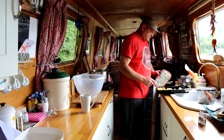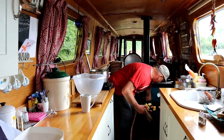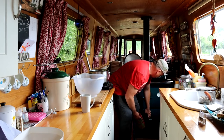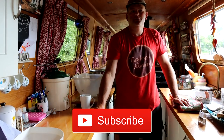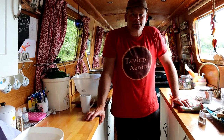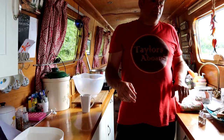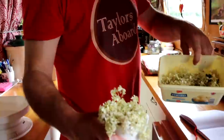Look at those roasties, they're nice aren't they? Hi guys, we're in the middle of all sorts — making the pie and that today — but the elderflowers are back in season now, so we've been collecting elderflower florets.